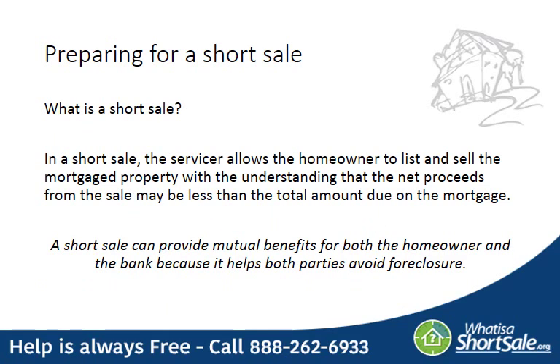When preparing for a short sale, the most important thing is to understand how the short sale actually works. In a short sale, the mortgage servicer actually allows the homeowner to sell the property for less than what is owed on the mortgage. A short sale could provide mutual benefits to both the homeowner and the bank because it helps both parties avoid foreclosure.